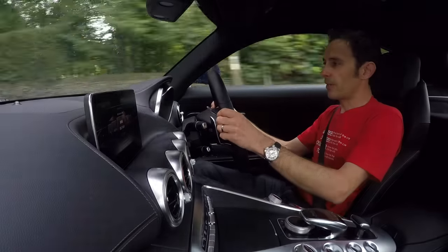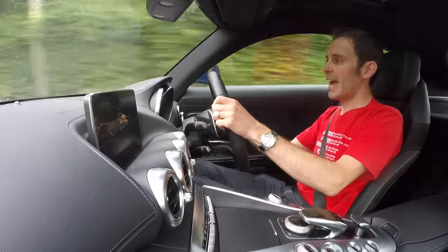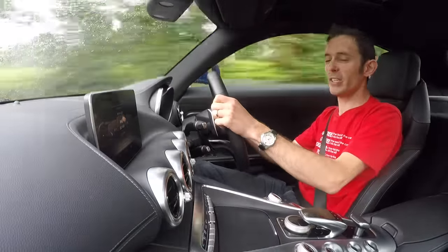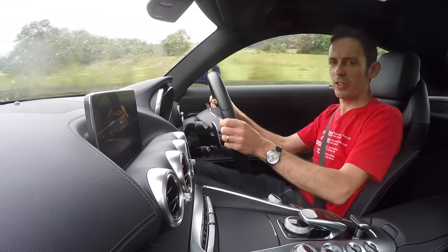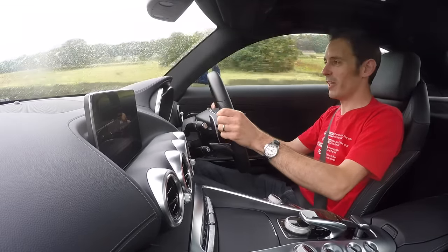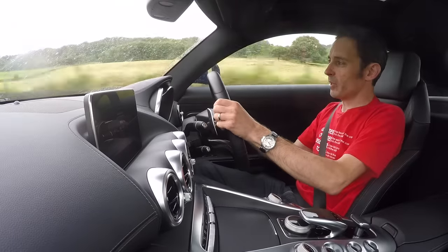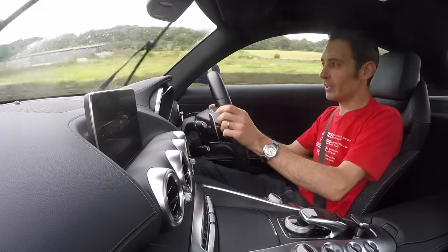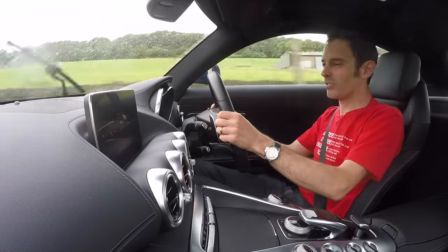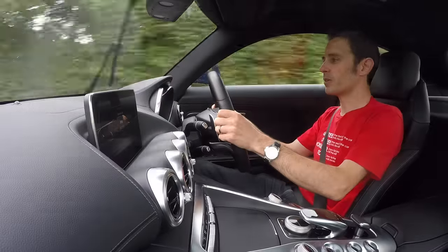Let me expand on my theory of why I think this entry-level AMG GT might actually be the pick of the range. It doesn't exactly look entry-level, and it doesn't cost entry-level money — it's still a £100,000 car. But the S model, which everybody would naturally gravitate to, is only £10,000 more, which at this level isn't really that much. You could throw a few options in this car and be at £110,000 in no time.